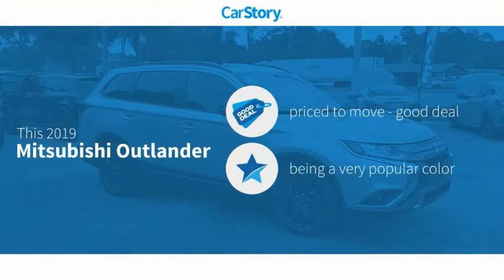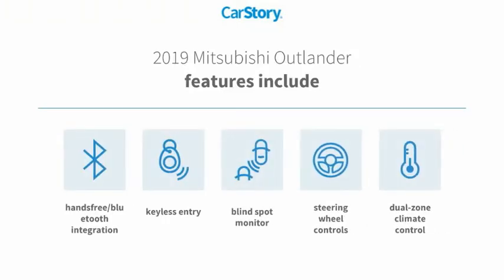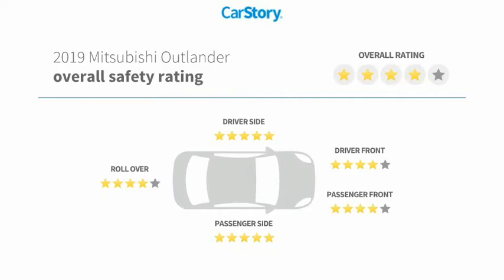Car Story research indicates this vehicle as being priced below the average market price. Features also include keyless entry, steering wheel controls, blind spot monitor, hands-free Bluetooth integration, and has been listed as an IIHS top safety pick with these ratings.